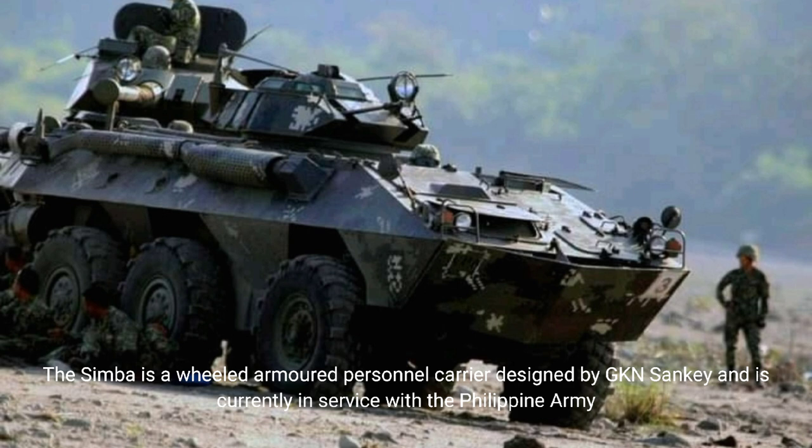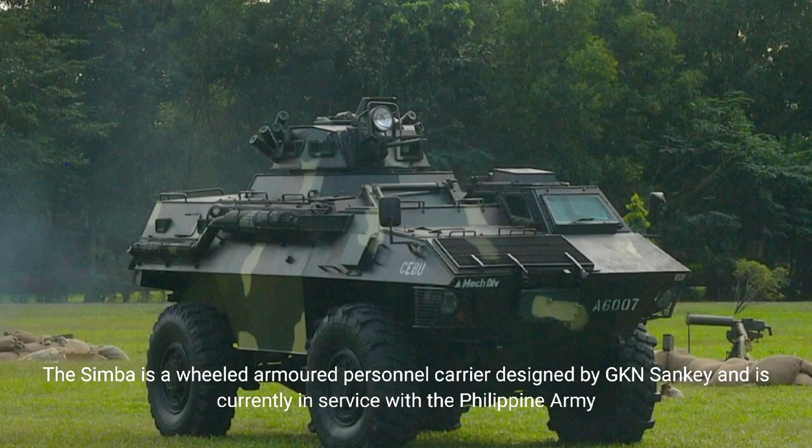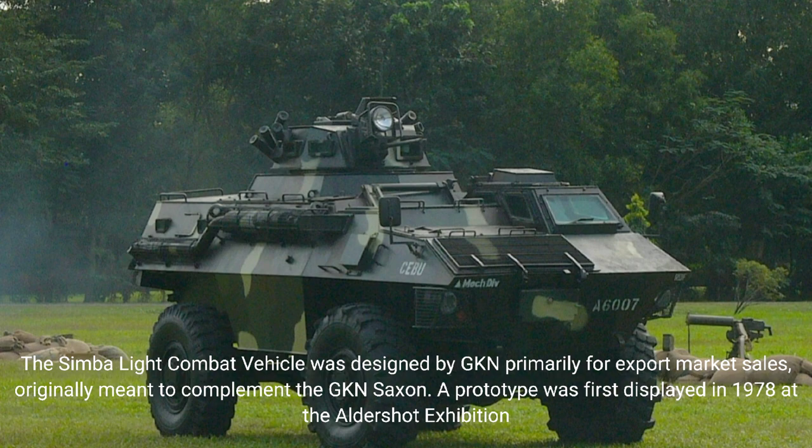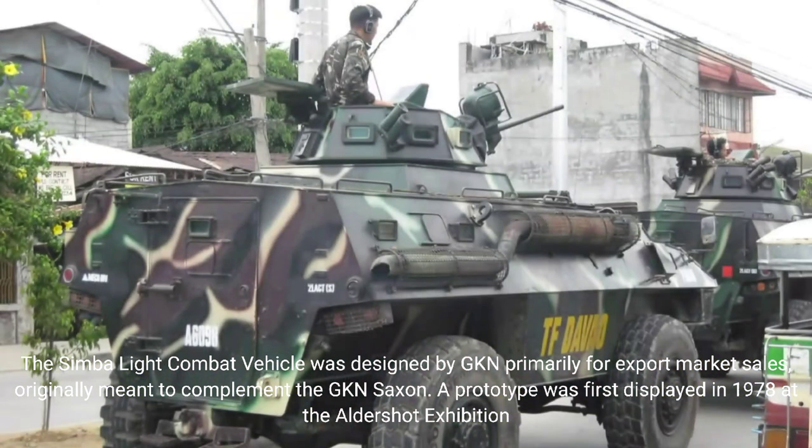The Simba is a wheeled armored personnel carrier designed by GKN and is currently in service with the Philippine Army. The Simba light combat vehicle was designed primarily for export market sales, originally meant to complement the GKN range. A prototype was first displayed in 1978 at the Aldershot Exhibition.